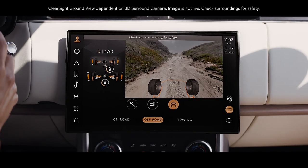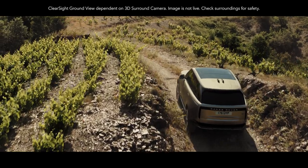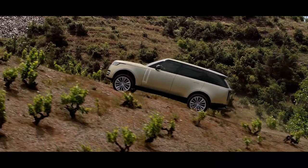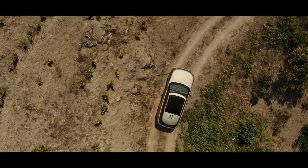Vision and awareness are optimized with ClearSight Ground View — you can effectively see through the bonnet to assist in avoiding obstacles. A 3D surround camera enables you to see around the vehicle, and maneuver lights illuminate the ground for even greater visibility in low light.